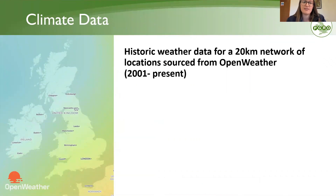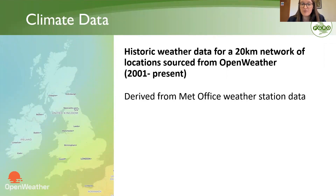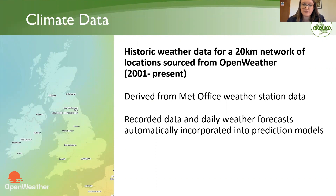The other important input is climate data. For this project, we have a network of weather station coordinate points based on an Ordnance Survey 20-kilometre grid. At every grid point, we have a set of historic weather data updated every day. This data is derived from OpenWeather, which itself uses Met Office data, ensuring good quality. When the models are used in real time, all recorded observations up to that point are used, along with a five-day forecast from OpenWeather, and anything beyond five days uses historic averages.